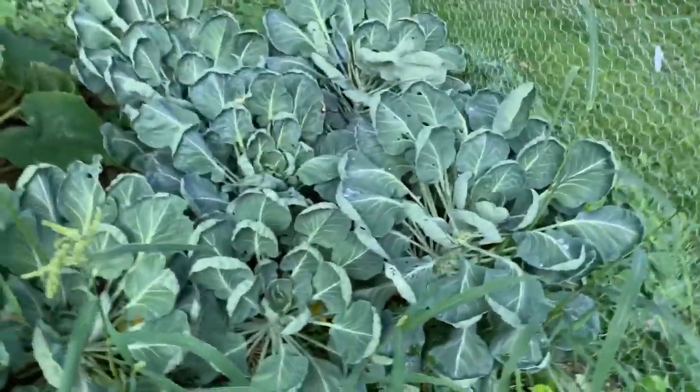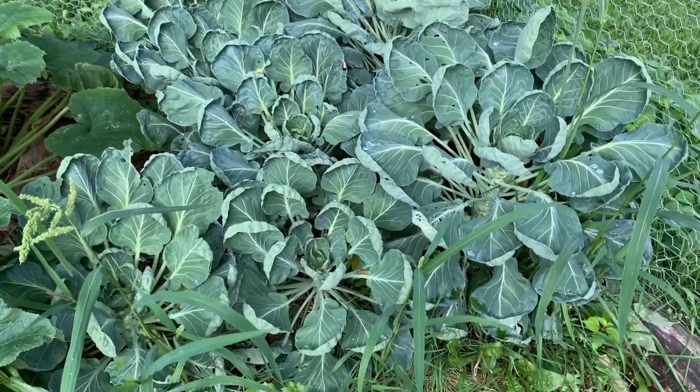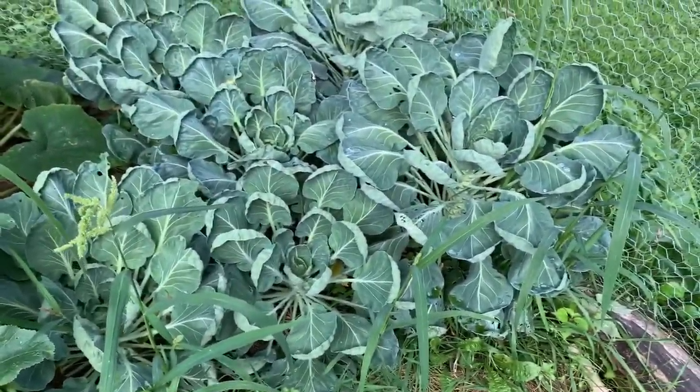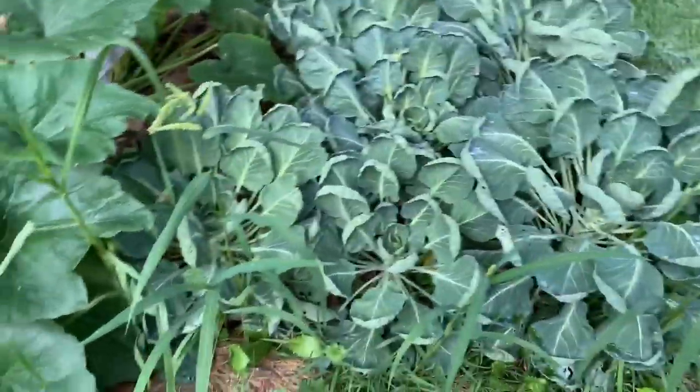That's right, this is my homegrown jungle. Welcome. Let's take a tour. Let's start in one corner. The good news is brussel sprouts — however planted too close together — are looking beautiful. Woohoo! We've got one plus there.